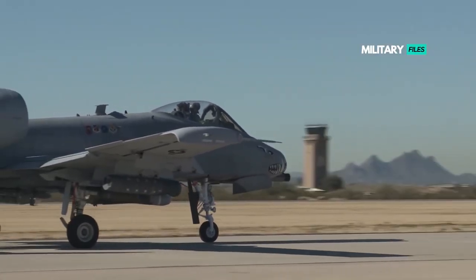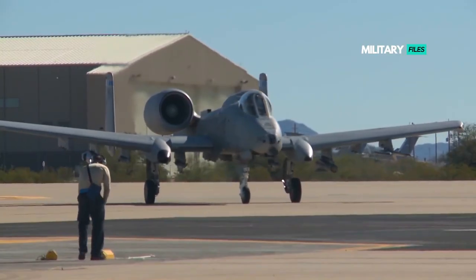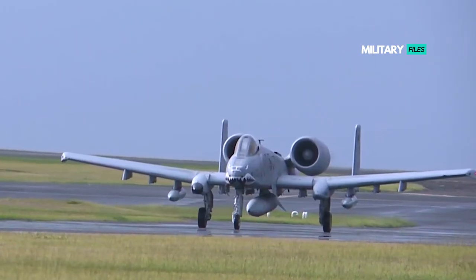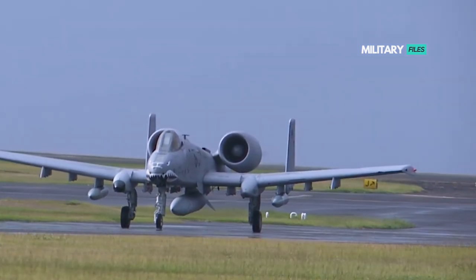An anonymous friend's assessment: a friend and former colleague from private military contracting days who happens to be a retired USAF Warthog driver agreed, on condition of anonymity, to provide his own views on the viability of the Super Warthog. To be continued.